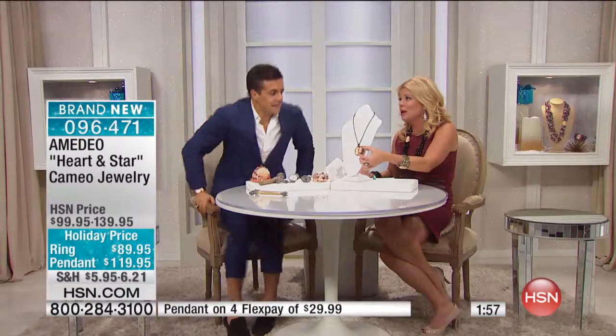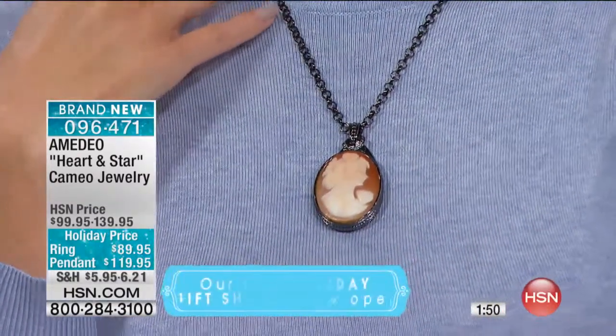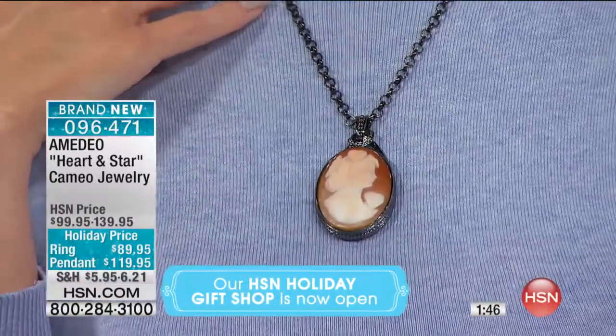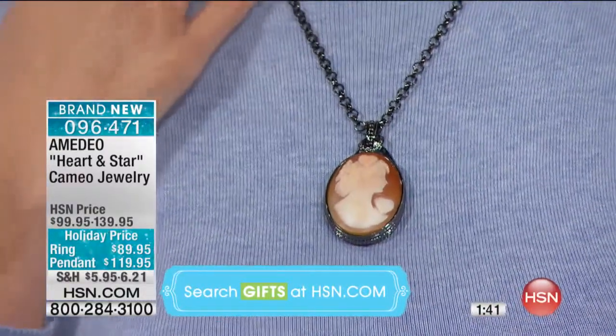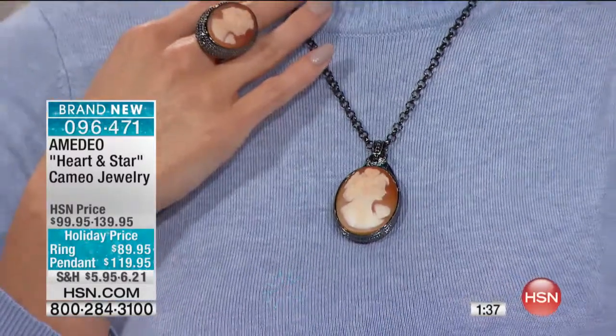One of a kind. And can I tell you — this ring is so beautiful. It's so solid, so important. It's a very strong piece, and it's an important ring at $89.95. You will never find in the marketplace even just costume jewelry or fashion jewelry at that price — forget about the cameo.